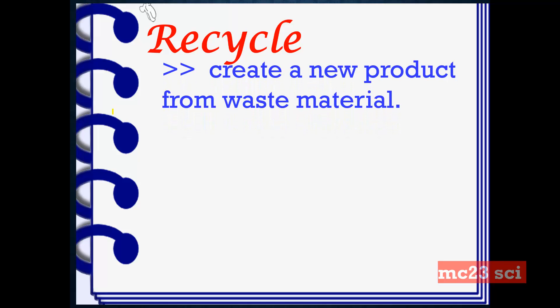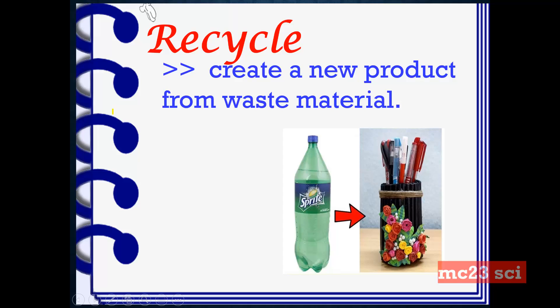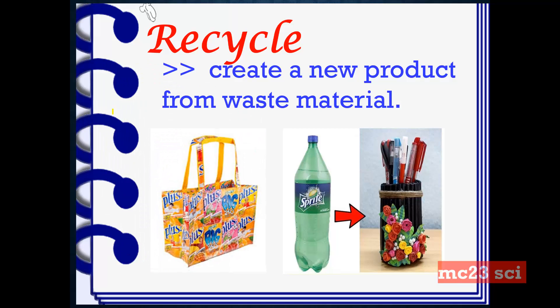Recycle. This is to create new products from waste material. For example, from an empty bottle we can create a beautiful pencil holder. Also, from the packs or sachets of juices, we can produce a beautiful bag.